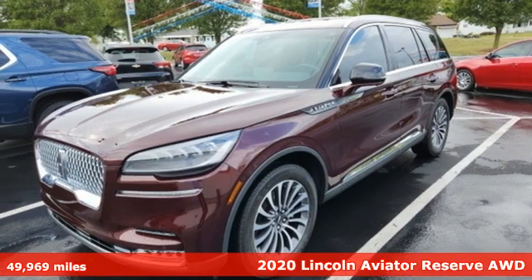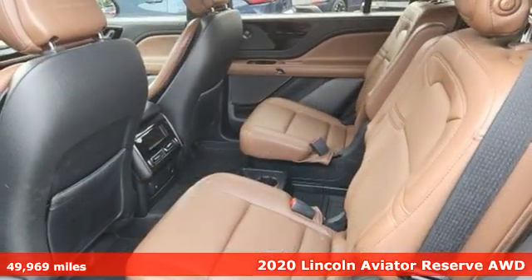It's a 2020 Lincoln Aviator. Lincoln, this is your comfort zone.